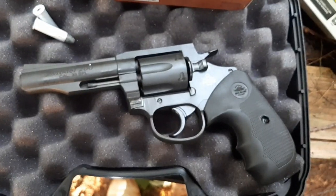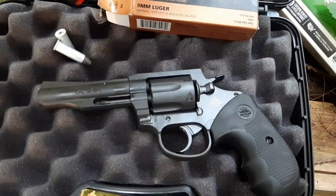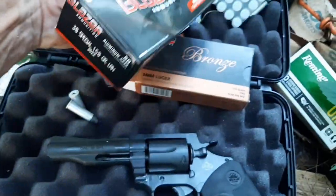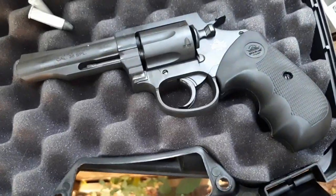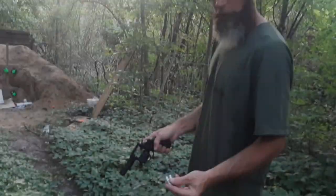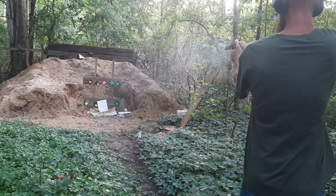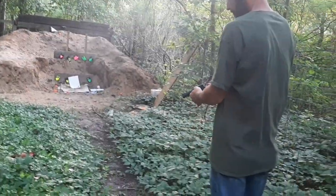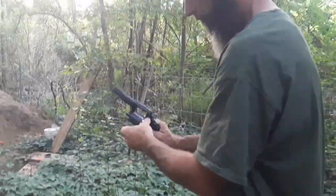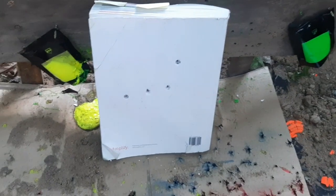Next up is the RIA M200 38 special. Pretty sure it's gonna go through since the nine did, but might as well try it anyway using Blazer aluminum case 158 grain. They went through as well — all the way through. 38 special: textbook did not stop it.